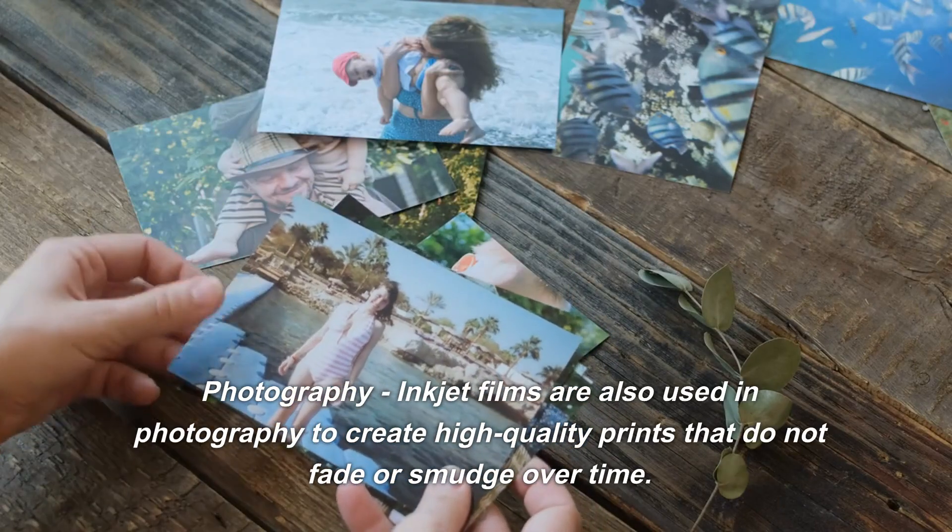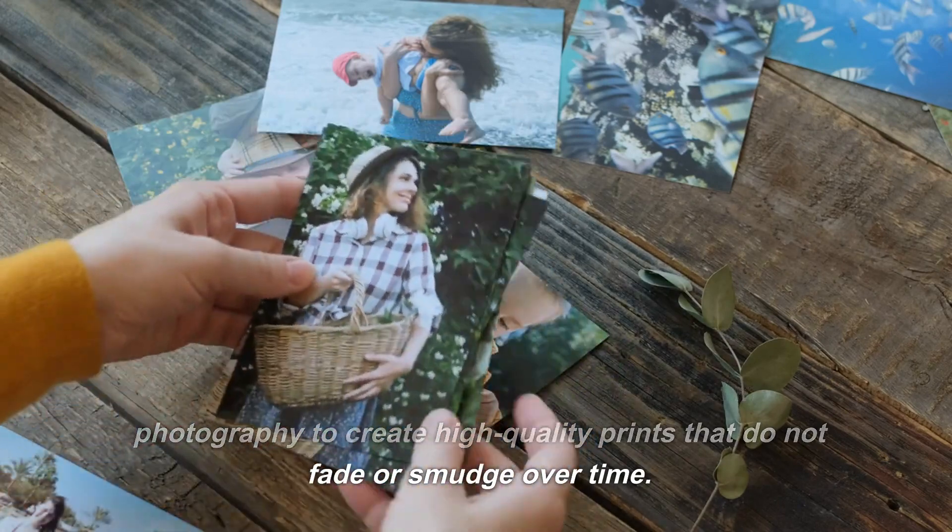Photography. Inkjet films are also used in photography to create high-quality prints that do not fade or smudge over time.